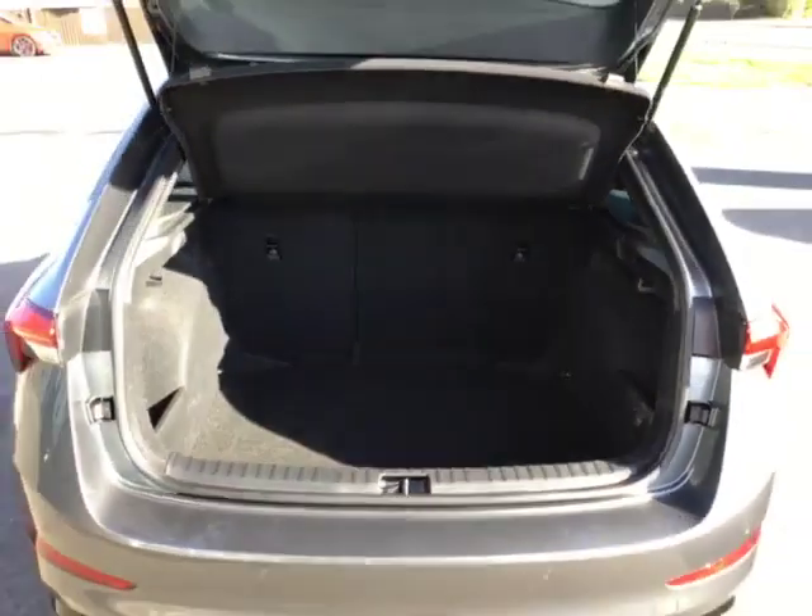As we open up the boot, you can see that you've got your massive boot space there, and your 60-40 split seats, and your two extra compartments.